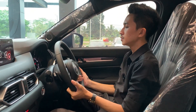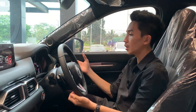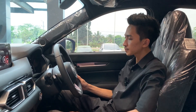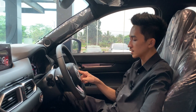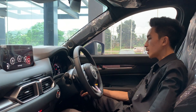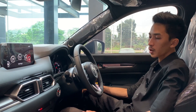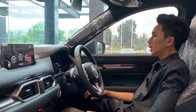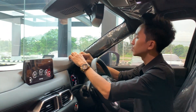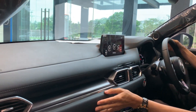Masih menggunakan layar di tengah full digital, tapi masih mempertahankan ciri khasnya yang menggunakan desain analog di sebelah kiri ada RPM dan di sisi sebelah kanan ada indikator bahan bakar dan juga temperatur mesinnya. Untuk di bagian setir, pengaturannya lengkap, dia bisa tilt dan juga bisa telescopic. Tentunya lampu sudah auto, wiper sudah auto. Untuk mengakses fitur radar cruise control ada di bagian sisi kanan setir, kemudian untuk lane keeping assist dan lain sebagainya ada tombol di bagian sini.